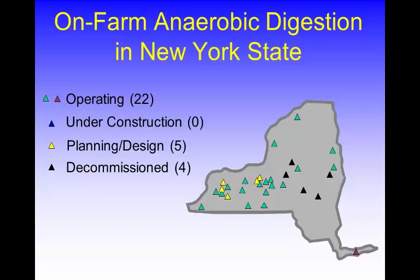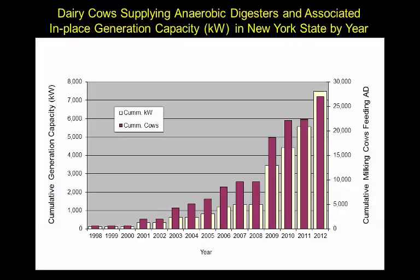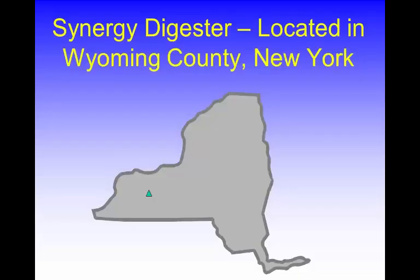We'll see if interest continues. The funding from the agency that's been actively involved for many, many years is getting ready to go away. This just shows a little bit about how the growth of the industry has taken place since 1998, when there was a re-interest in digestion and re-infusion of some money. The red bars show cumulative cows providing manure to a digester, and the yellow bar superimposed behind it is the cumulative capacity for generating electricity. This only goes to 2012, but generally the trend is continuing to 2014.